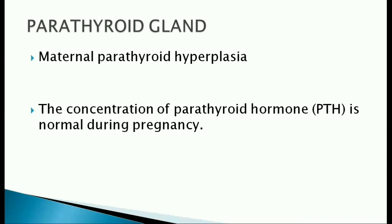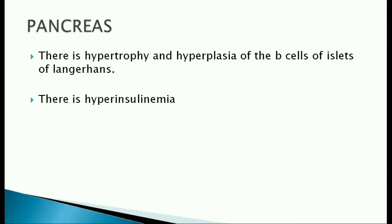Parathyroid gland: maternal parathyroid hyperplasia occurs during pregnancy. Yet, the concentration of parathyroid hormone is normal during pregnancy.